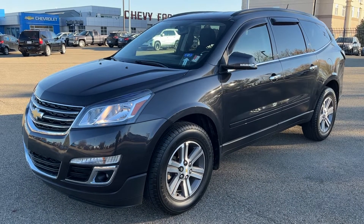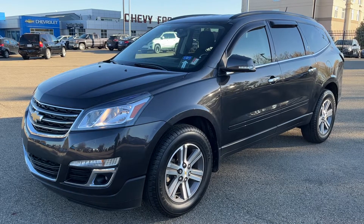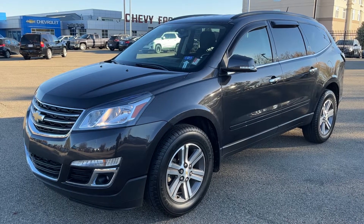Thank you for joining me for this quick video walk around of the 2017 Chevrolet Traverse. If you enjoyed, please be sure to subscribe for more daily videos and we hope to see you at Wolf Chevrolet soon.